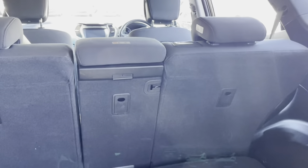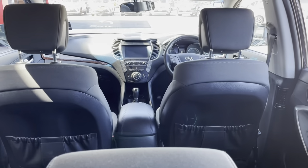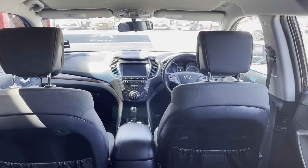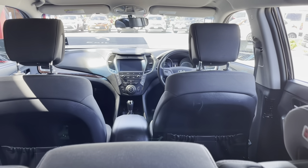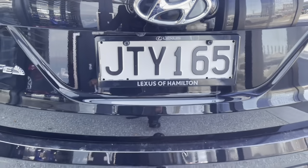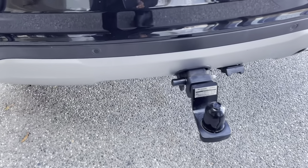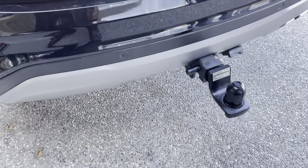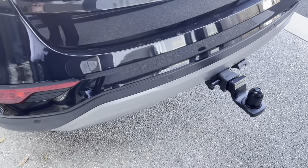A cargo area AC fan is installed as well. Let's have a look at that cockpit. Nice and spacious, plenty of room, well designed. Genuine Hyundai tow bar — these are detachable as well, so if you want to take them off you can. A nicely weighted tow bar.